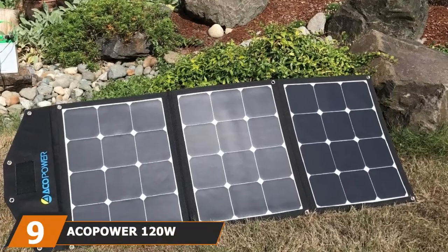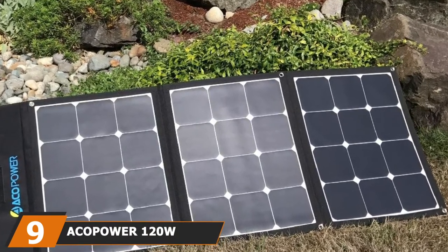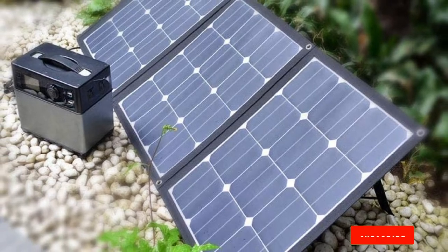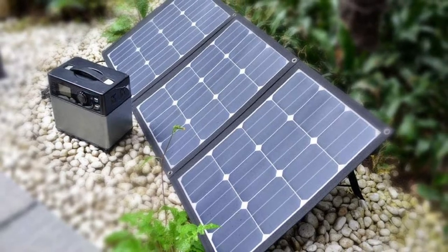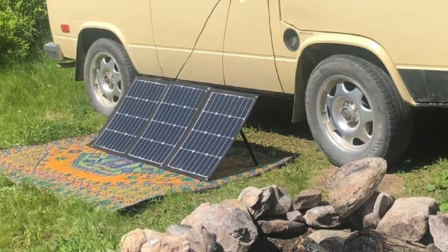Next at number 9, we have the Ecopower 120W Portable Solar Panel Kit. There are people who dislike the idea of installing a fixed solar panel on their vans, so a portable unit is more appropriate. If you want a system that offers maximum portability without compromising solar energy absorption capabilities, then Ecopower is the product to get. Our tests confirm what many users have been saying — it has a larger surface area than similar products on the market, allowing it to absorb more sunlight in its array of photovoltaic cells.